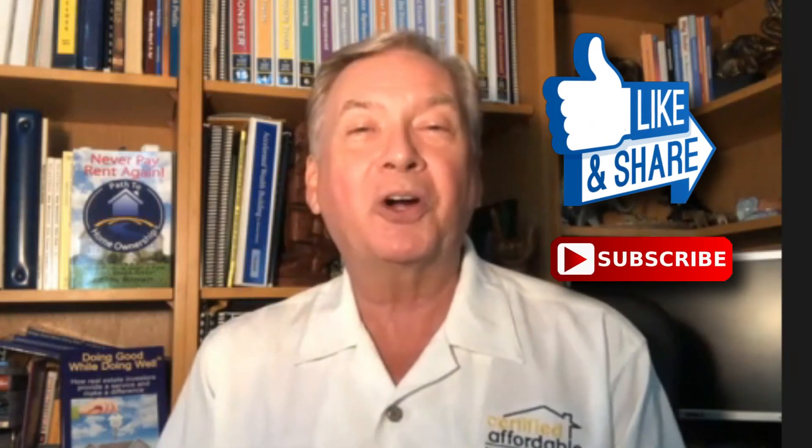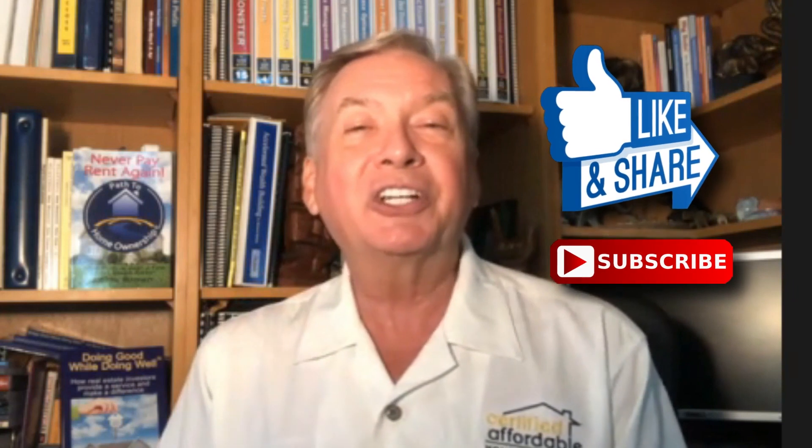Check out our standard rental agreement — it's located in volume two, selling and holding, and also in volume eight, property management. Like this, share this, and subscribe to our YouTube channel. I'll see you soon.